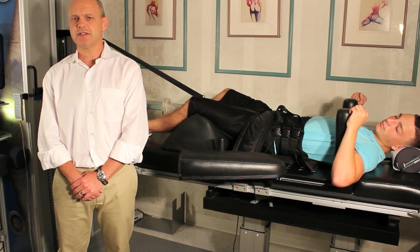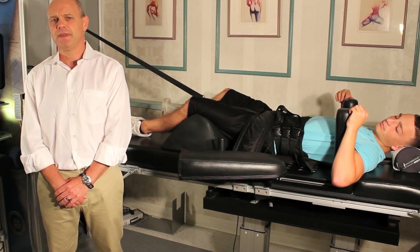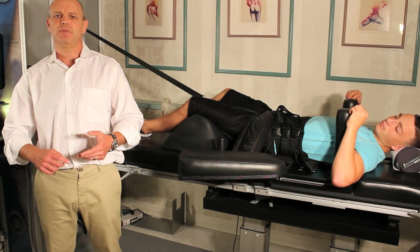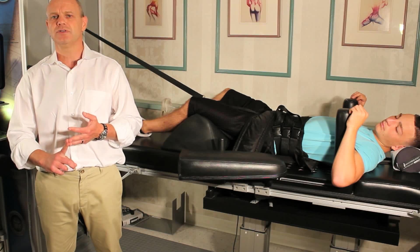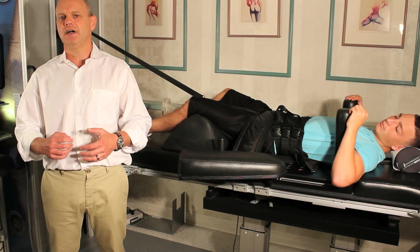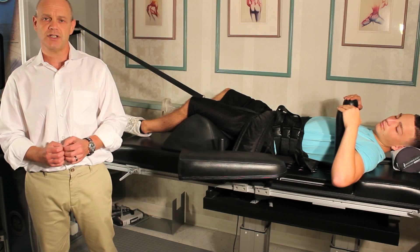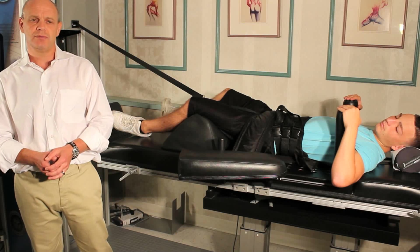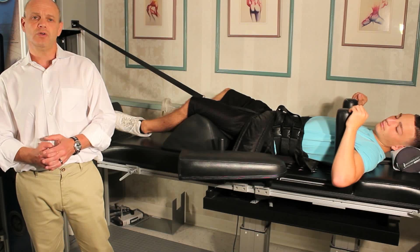We repeated that again several months later, and we were still over 92% for pain relief. There have been several other studies on this. One of my favorites was done by the Academy of Pain Management, and what they found was the same thing. Patients who had chiropractic care, physical therapy, epidurals, and even spinal surgery were able to get 75% to 80% pain relief after about 20 to 24 sessions.